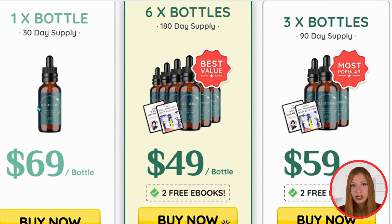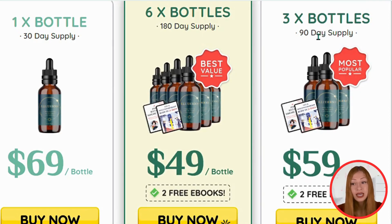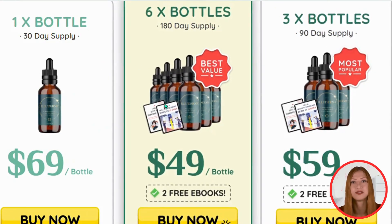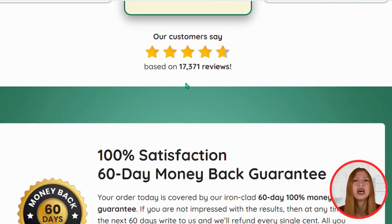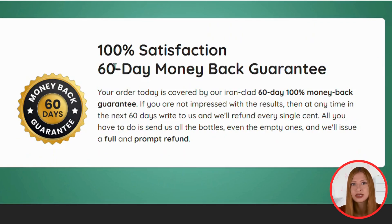Here are some of the benefits of this serum. It offers a range of impressive benefits for your skin. It helps to reduce visible pores, giving a smoother appearance. Furthermore, it reduces resistance, evening out skin tone. This serum stimulates the production of collagen, essential for skin elasticity and firmness.